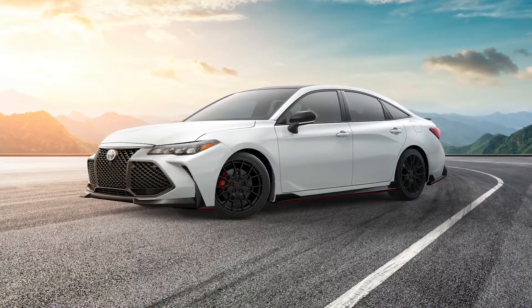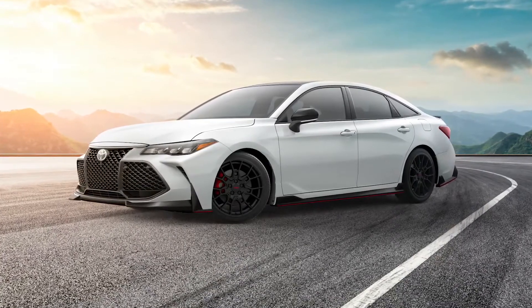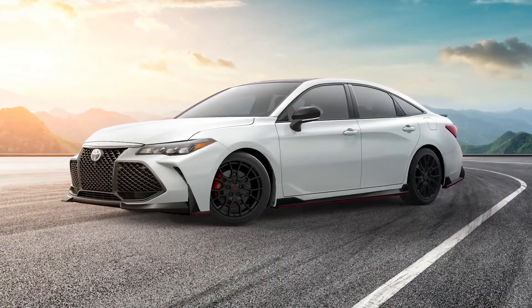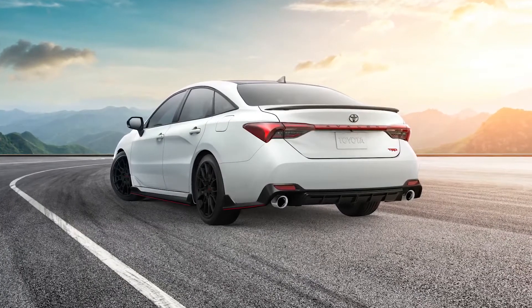Taking this even further, the TRD-grade sport-tuned shocks and thicker underbody braces allow for more handling precision, with a reduced center of gravity for high-performance driving dynamics. This track-tuned model also features a cat-back dual exhaust, giving it a more intimidating growl.